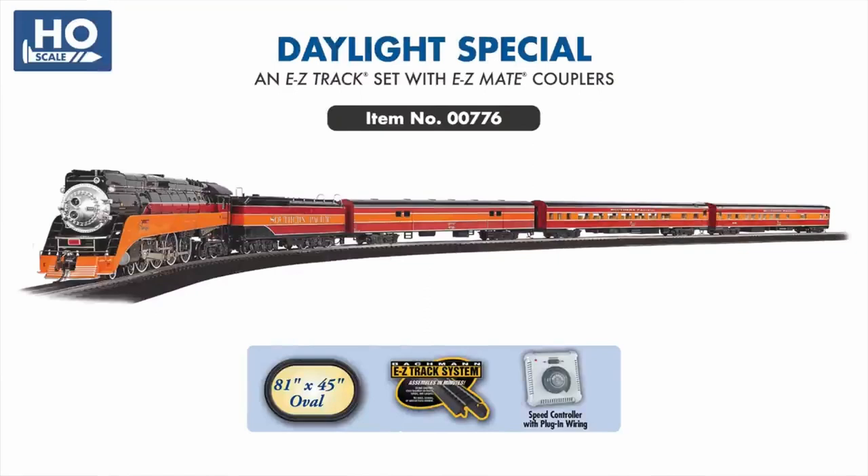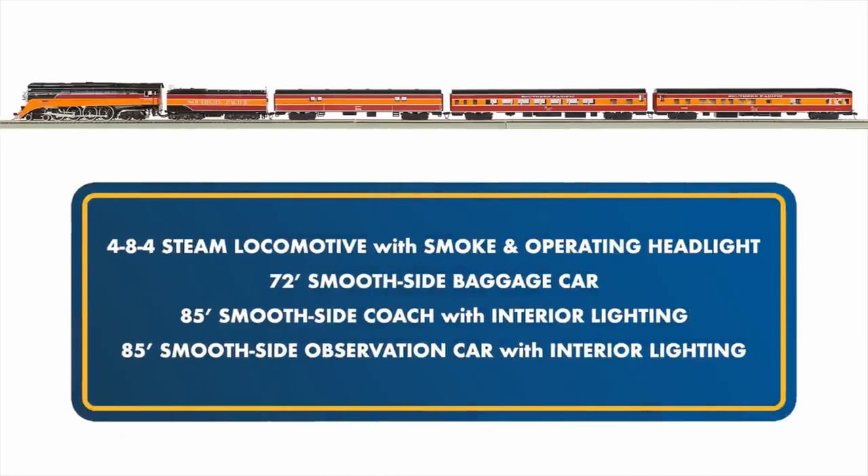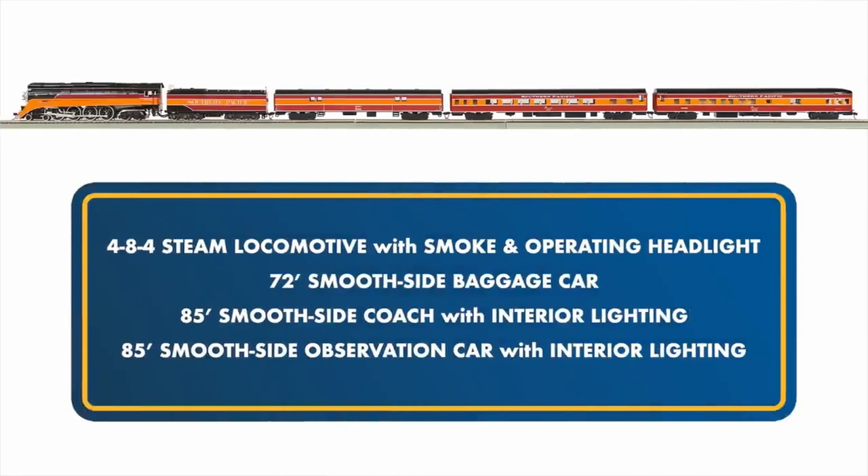Up first is the Daylight Special, featuring our popular Southern Pacific GS4 steam locomotive. This set includes three cars from our smooth side passenger car range, with a baggage, coach, and observation car, all painted in the iconic SP Daylight scheme, with the coach and observation car featuring warm glowing interior lighting.